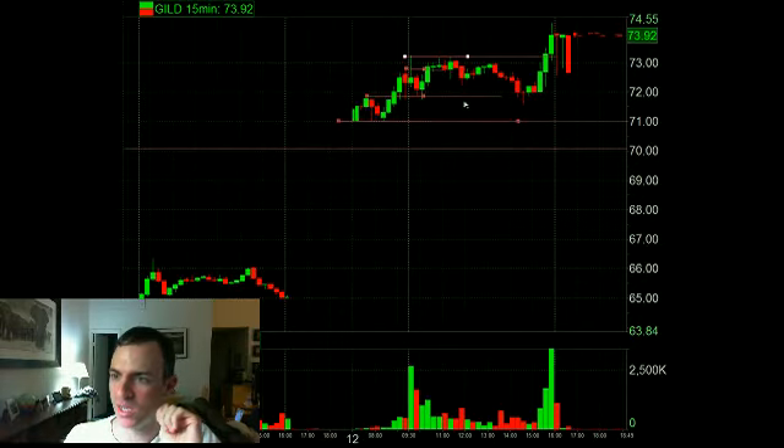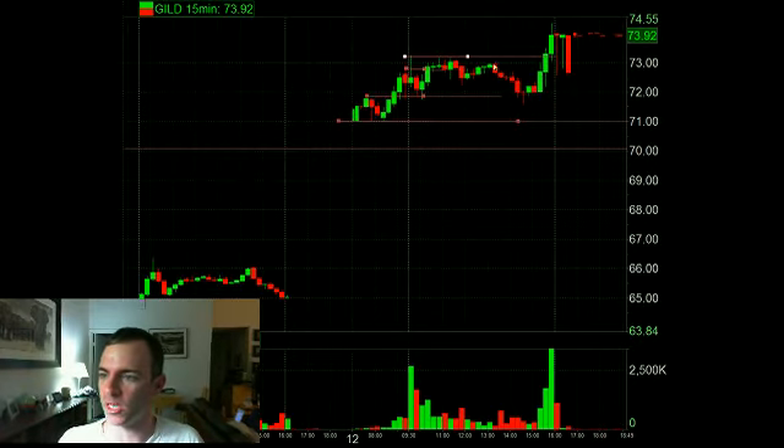I understand why people do them - they look and say, hey, it failed at the morning high, it's holding a little bit lower, maybe I can capture a move. But to me it's just a lower percentage play. I'd much rather be short a stock that actually moves down first thing in the morning.